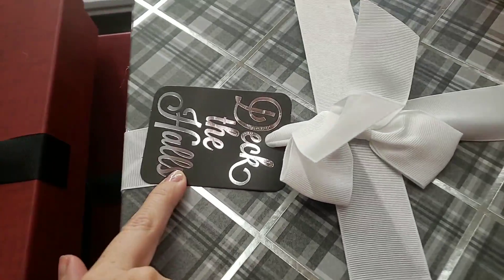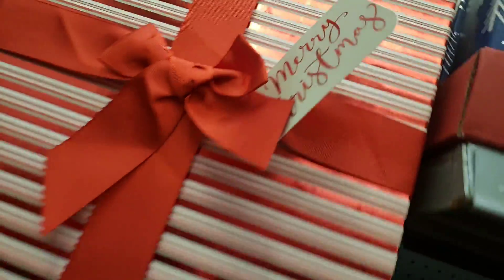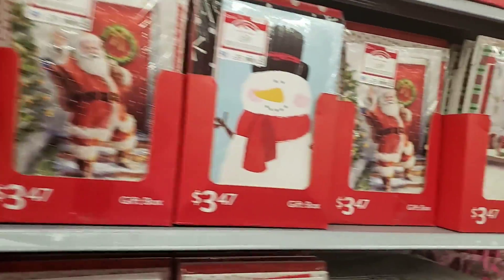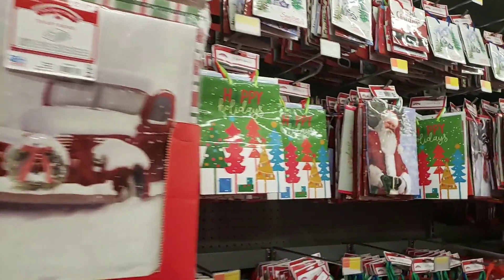It's really pretty. They also have different things — 'Dashing,' 'Deck the Halls,' 'Merry Christmas.' They're all different sizes. I haven't seen these before, so they're very pretty going through everything with all these boxes.